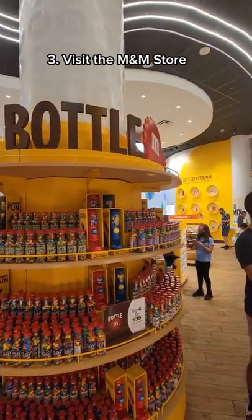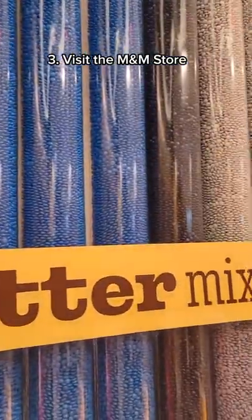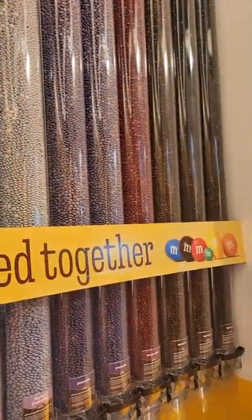Three, visit the M&M store where you can design your own M&Ms or put together your perfect mix of M&Ms.